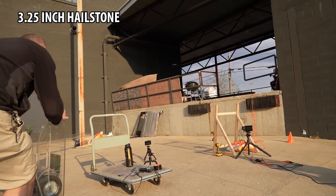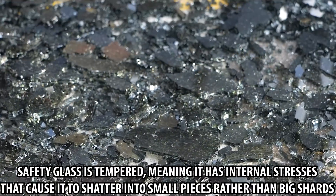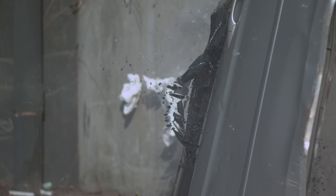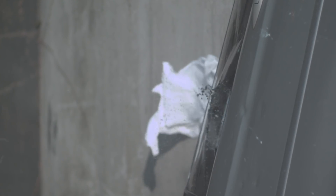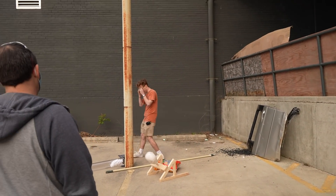We got it! It's fracturing on its own — every once in a while you can see one jump. It's because it's tempered; the stresses go all through it. It just went straight through. I think we should just go for the head now. Let's load up the four-inch hail.